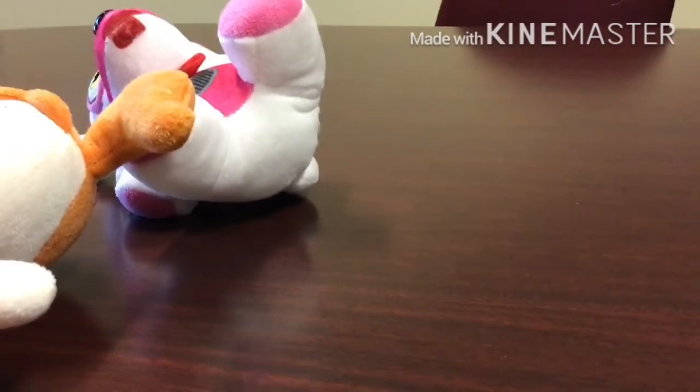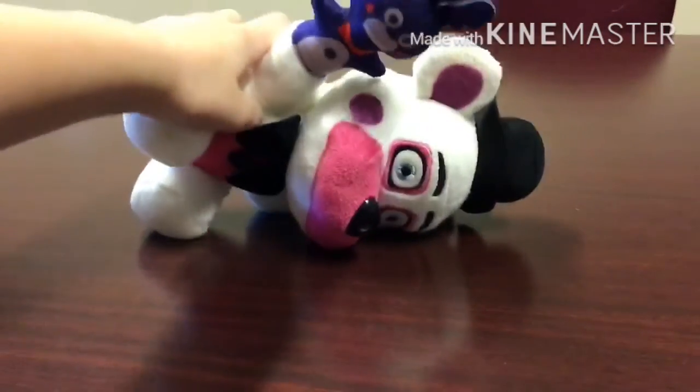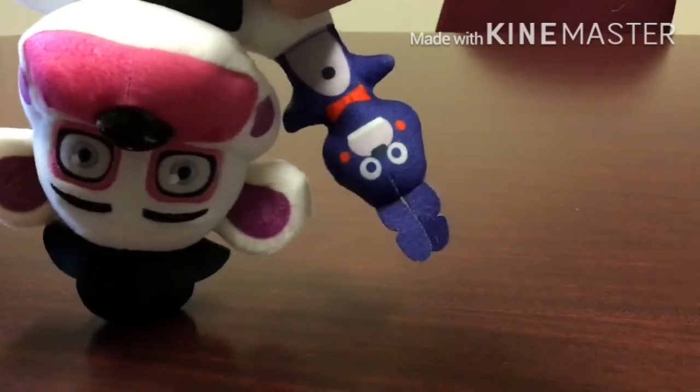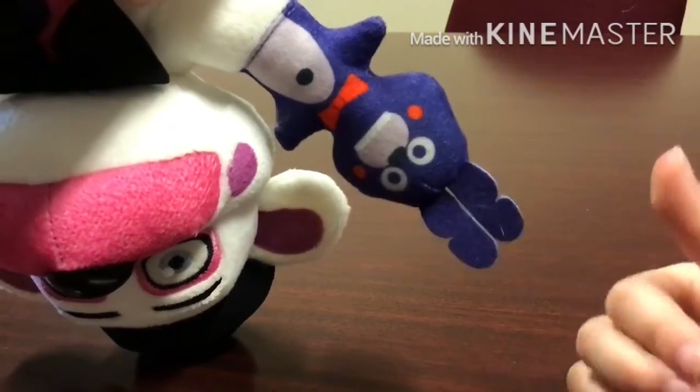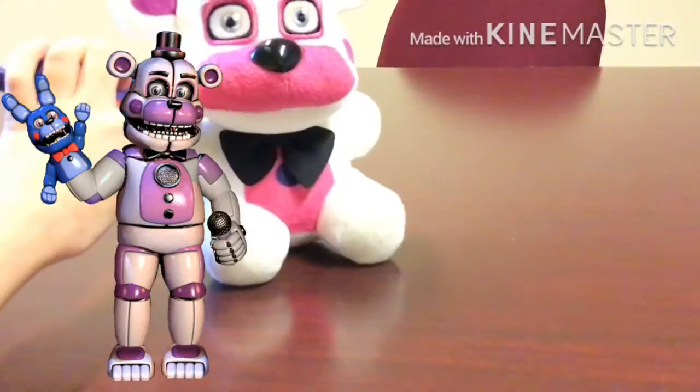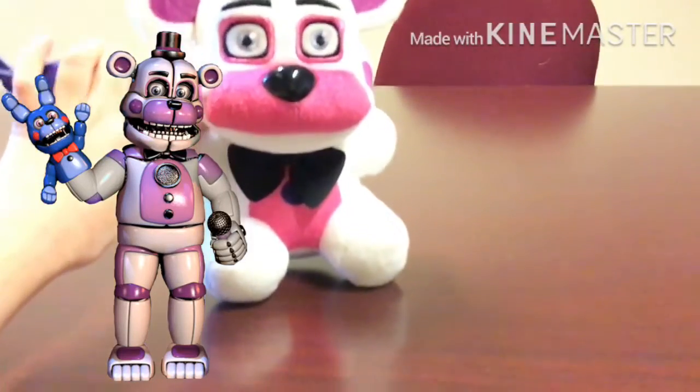We have yet another one, which happens to be the last one. Move over, gang — Funtime Foxy, please stand up. Next up: Funtime Freddy and Bon Bon. The camera doesn't really seem to focus. Oh, there we go. And here's Bon Bon — cute little Bon Bon. I think Funtime Freddy is kind of nice.